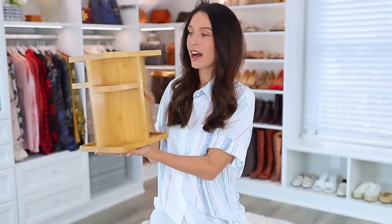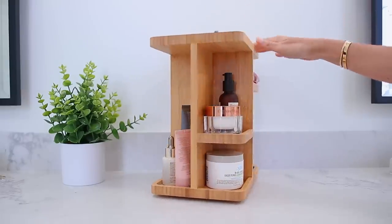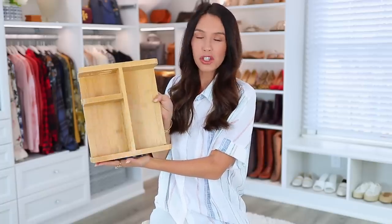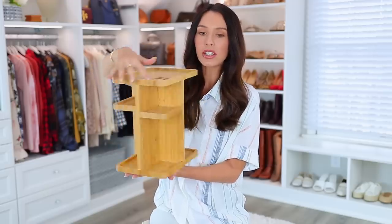I pulled this out of my bathroom to show you — it's a product display organizer made of bamboo. The quality is so nice and it spins. It looks so much more elevated than the clear acrylic versions I usually see. I do have some clear ones for makeup brushes and they're fine, but sometimes they look a little cheap. This looks really stylish in my bathroom, it's functional because it spins, and there are cutouts up top great for makeup brushes and things that stand up.